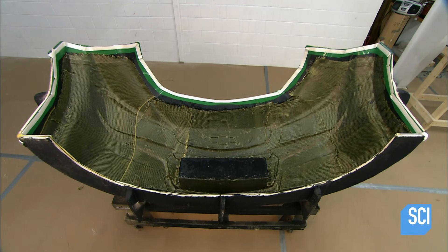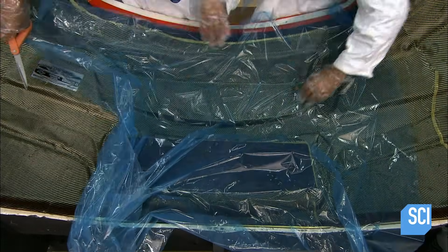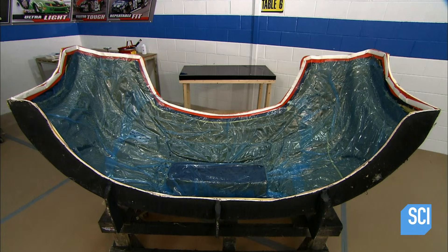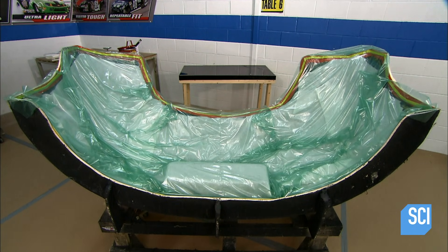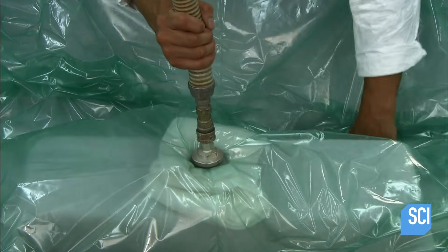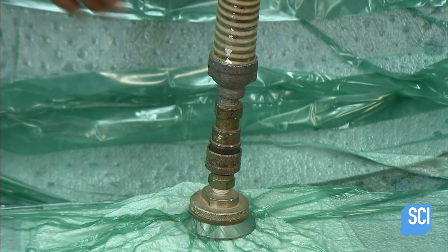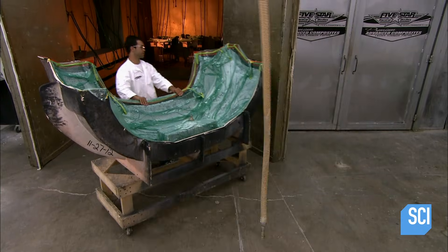He layers the strips three deep in a criss-cross configuration for structural integrity. A co-worker covers the carbon fiber with perforated plastic, then they add layers of absorbent polyester and thick plastic, which they glue to the edge of the mold. They insert a fitting and connect a vacuum, which sucks out air and excess epoxy resin. The polyester material soaks up the resin as it flows through the holes in the first plastic layer.